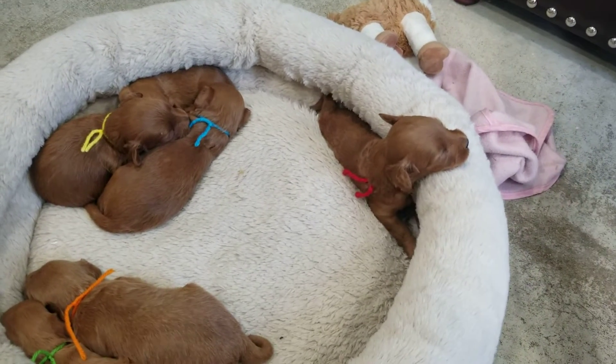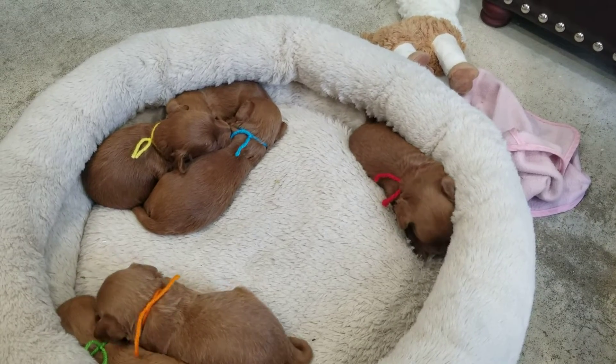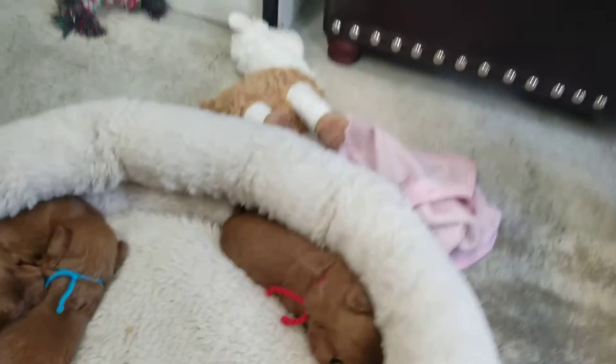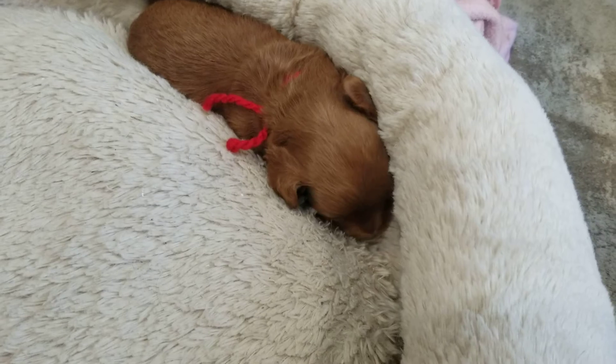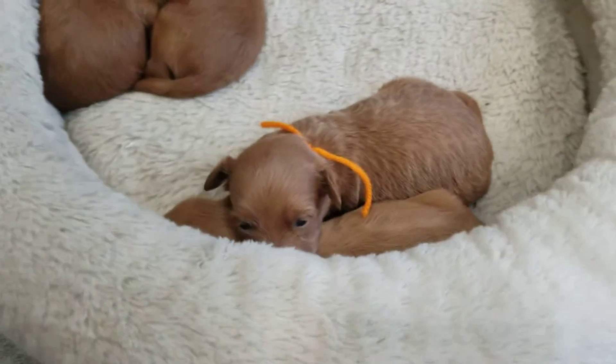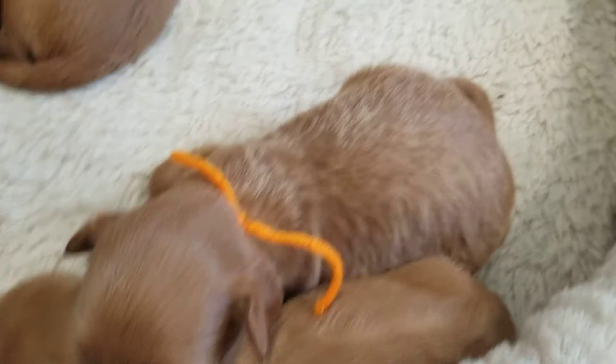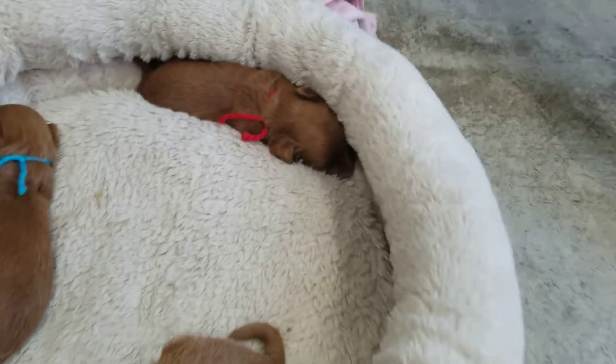Hello everybody. Here I have Shnooki and Leo's litter — see, three weeks. The red string there hiding his little nose is Scout. The orange string here peeking out is Shadow, and she is laying on top.